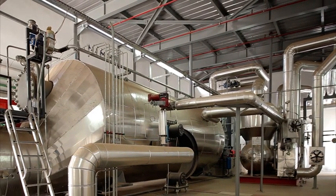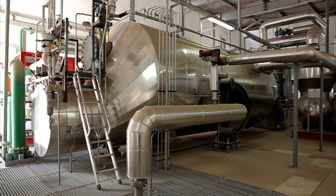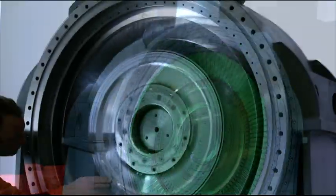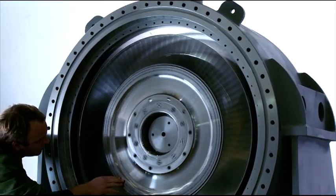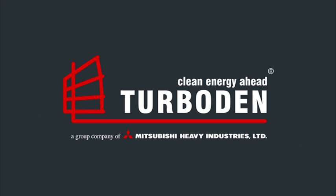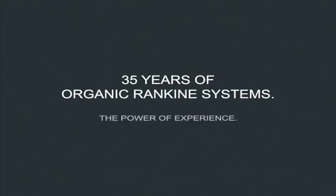Research and development, design, production, assembly and commissioning — all of these comprise a single process that Turboden follows in every phase, so that every ORC turbo generator manufactured provides the solution to every need.